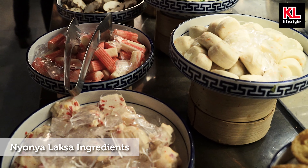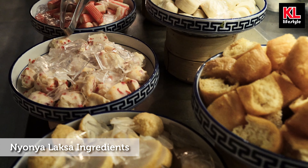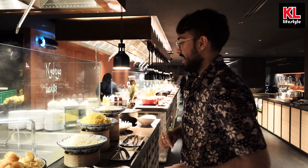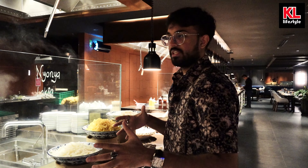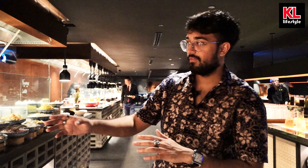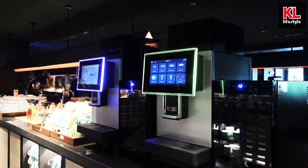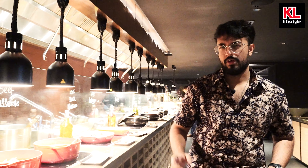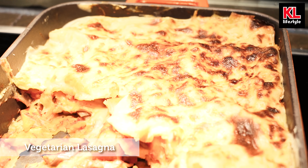Now we move on to the nyonya laksa station, and it's quite interesting — everything is raw and some of it has ice on it to keep it fresh. You choose the ingredients, give them to the chef, and she will blanch it for you right there, then add it to the soup. You can add the noodles as well — it's like a do-it-yourself laksa station, which I've never seen before. Very conveniently on the opposite side we have a coffee machine, fresh juices, tea, and a Malaysian classic — teh tarik.